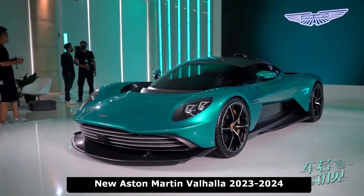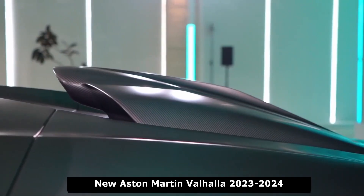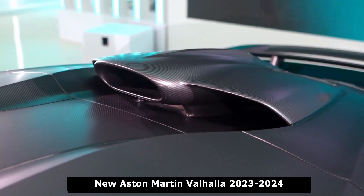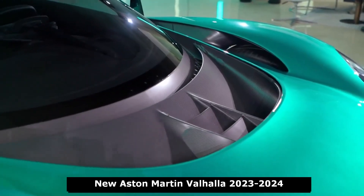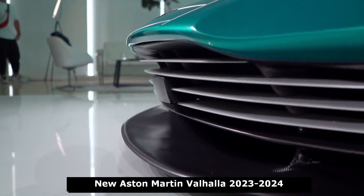Power comes from a twin-turbo V8 and a plug-in hybrid system that together generates 937 horsepower. Aston estimates a top speed of 217 miles per hour and a 2.5-second 0-62 mph time. The Valhalla will also have an EV mode, albeit with a very short all-electric range.